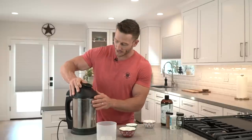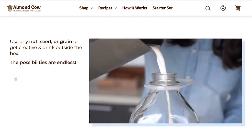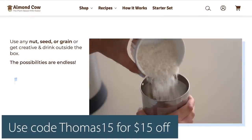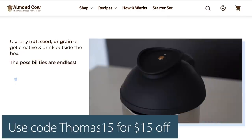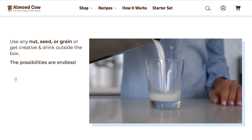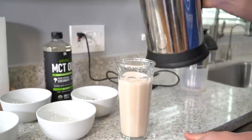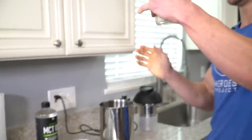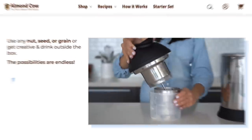For Almond Cow — they are a sponsor on this channel, full disclaimer on that — they've given a really cool deal. Use the code THOMAS15 to save 15 bucks off one of these. When it comes down to it, if you decide to make your own almond milk or creamers, if you model it out, you end up saving a ton of money because you're not spending $5 every time you get an almond milk — you just make your own.